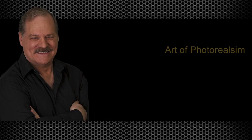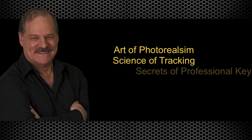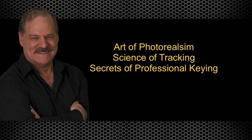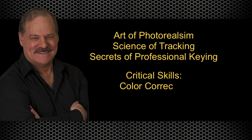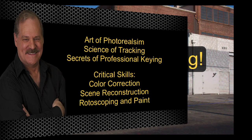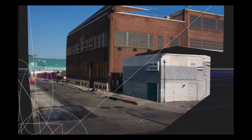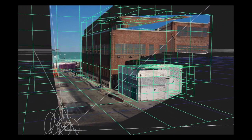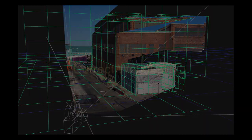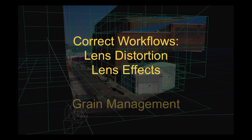You will learn the art of photorealism, the science of tracking, and the secrets of professional keying, while gaining critical skills in color correction, scene reconstruction, rotoscoping, and paint. You will master Nuke's 3D compositing and learn how to composite CGI with live action photorealistically, including the correct workflows for lens distortion, lens effects, and grain management.